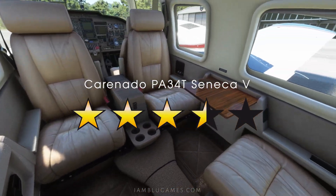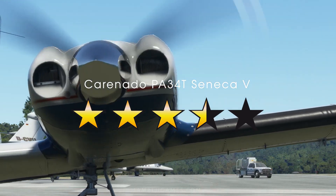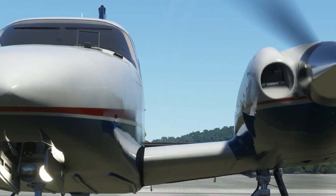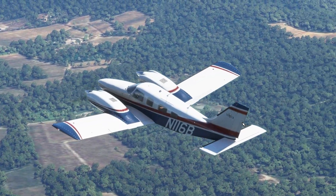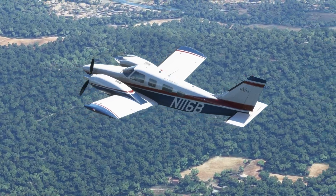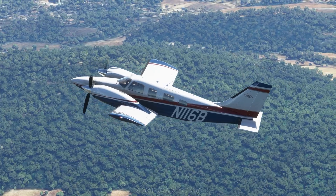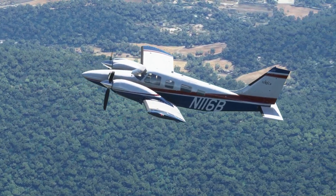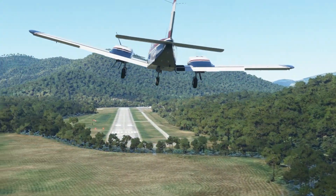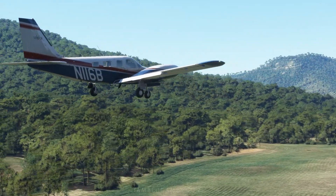My final rating for this aircraft is 3.2 out of 5 stars. This plane actually grew on me — the more I learned about it, the more I enjoyed it. I really do like it, but it's not my favorite. It's not groundbreaking, but it's also not bad. I think it's fairly priced, but if you're still on the fence I'd recommend waiting for it to go on sale. As always, I'd love to hear your feedback, thoughts, and opinions. Remember: give up, give in, or give it all you got. Peace, God bless, see you next time.